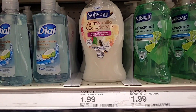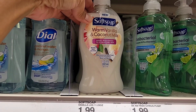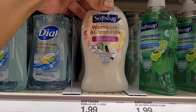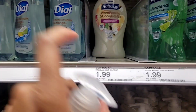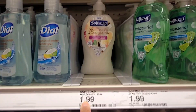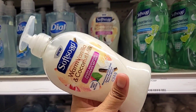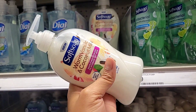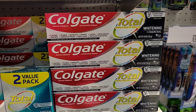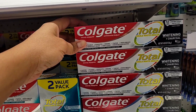One of my subscribers told me about this Soft Soap Warm Vanilla and Coconut Milk — it smells so good, you were right girl! And they only want $2 for it, so I'm definitely going to pick it up even though I have a lot already. My subscriber told me about this, so I have to get it!